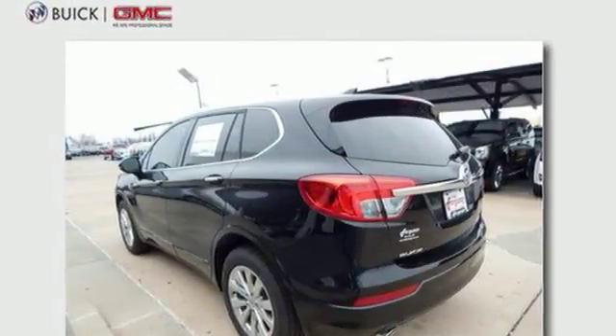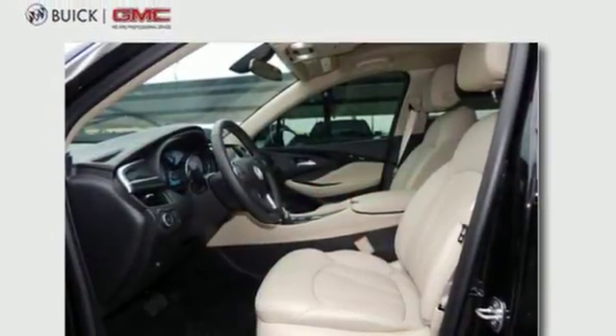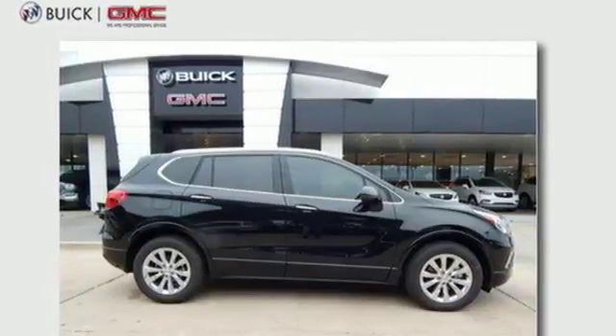The automatic headlights, Stabilitrack, and hands-free power liftgate show you this Envision is complete from front to back. Connected and confident, make this Envision yours today.